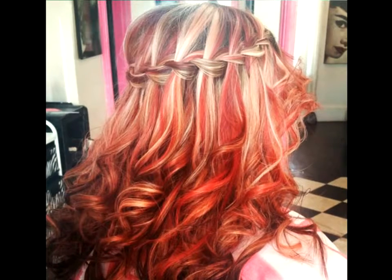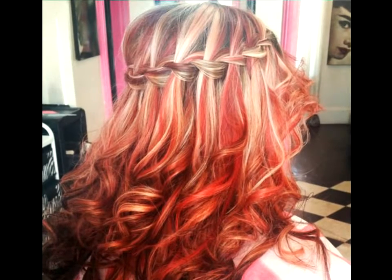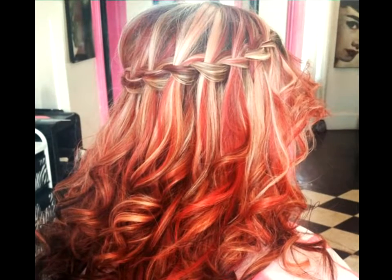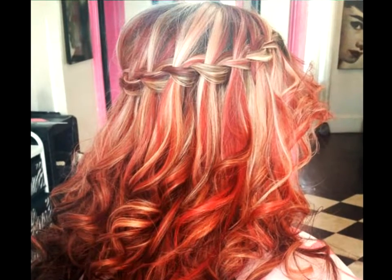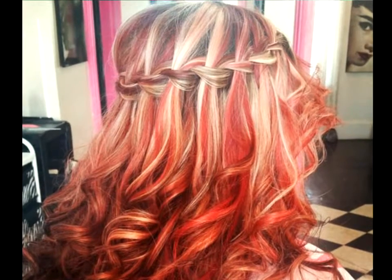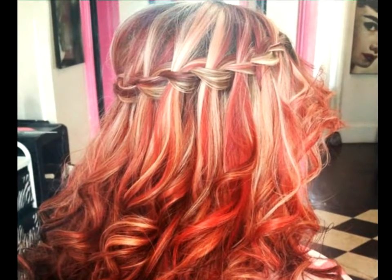Fire and Ice. Go bold with a mix of fiery red and cool blonde hues. While the focus will probably be on your vibrant bodacious curls, a braid crown will give your hairstyle a whimsical touch that will keep it from looking like you are trying too hard, but rather having fun.